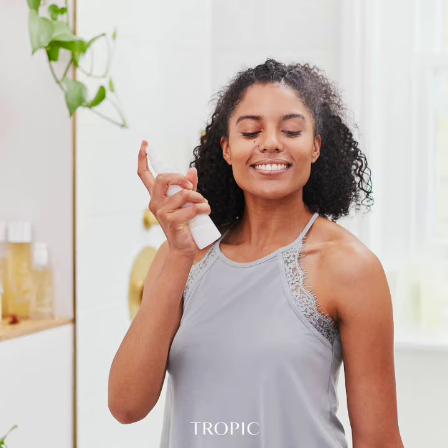You can keep it in the fridge to keep it extra nice and cold. So you could use it in the day as well. You can use it when you're feeling hot — just give it a quick spritz, even over your makeup. It doesn't affect your makeup at all.